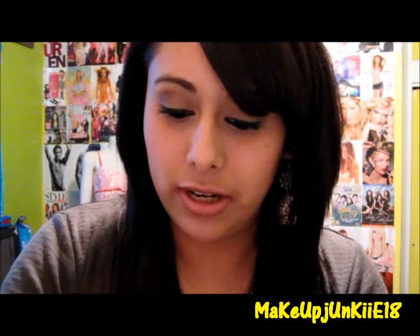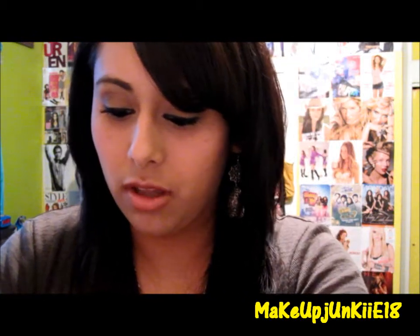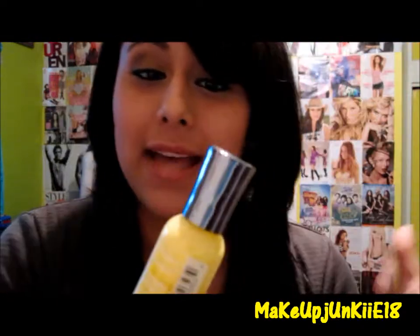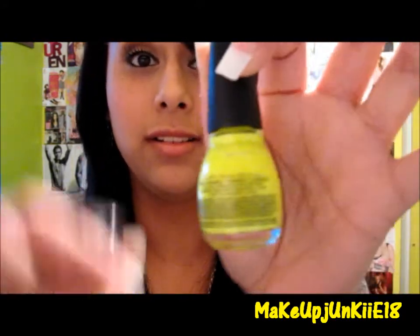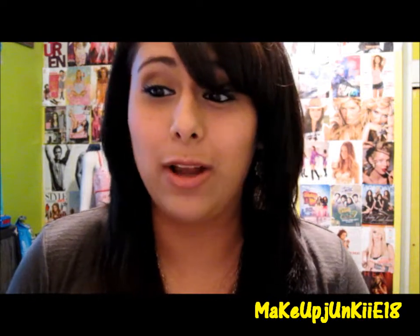The first one is Mellow Yellow, which is a really pretty pastel yellow. It's not a bright, noxious yellow — it's more toned down and more pastel. Pastel colors are always in for spring, and I love pastel colors. So that one looks like this.